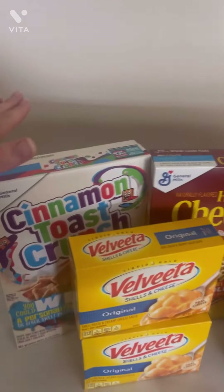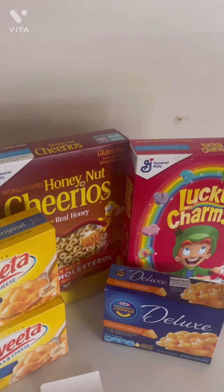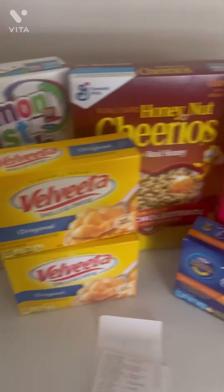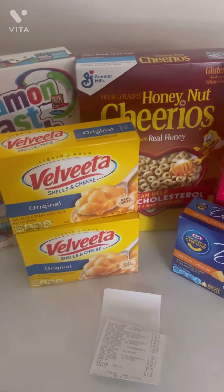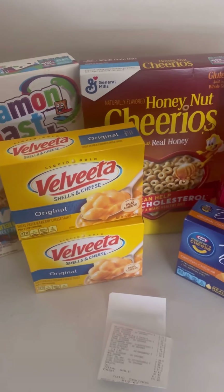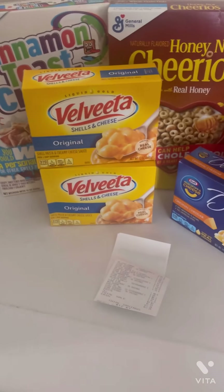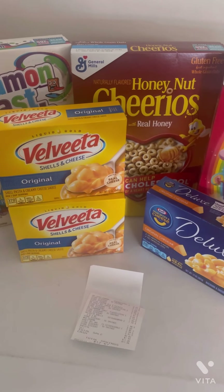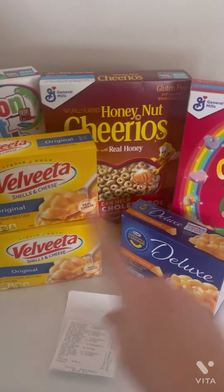General Mills cereal is on sale for three for six dollars this week. Velveeta is not on sale, but there's a promotion where if you spend ten dollars you earn two dollars in instant savings. I also had a three dollar paper coupon off three boxes and a $1.50 digital coupon for three boxes of General Mills cereal.